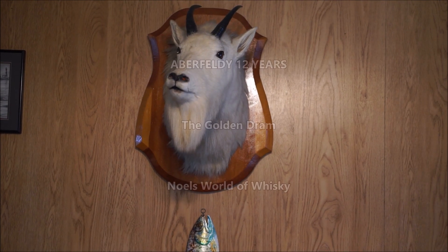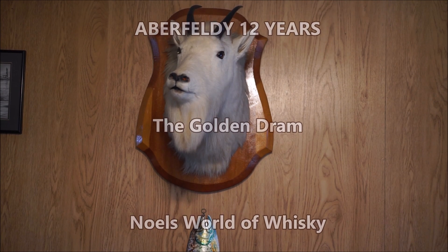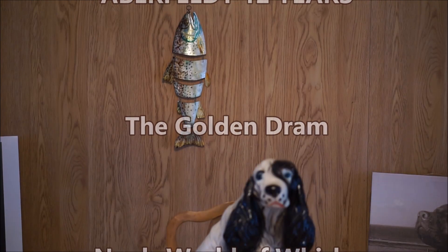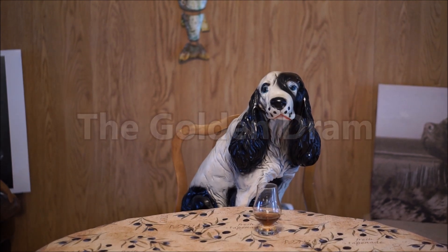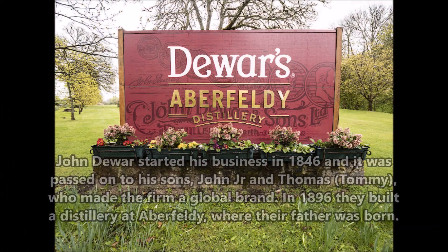Well, welcome to the review there Vern, my trusty fellow associate and researcher at Noelle's World of Whiskey, and of course my master taster here Sparky. Sparky, you've been into it a little bit early I see. I hope you're in good enough shape for the review. Just skip the history, just jump ahead to the review.